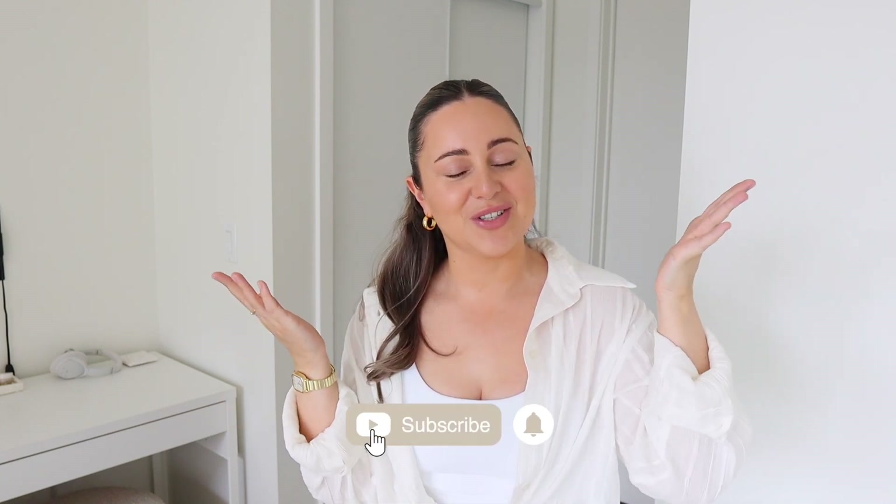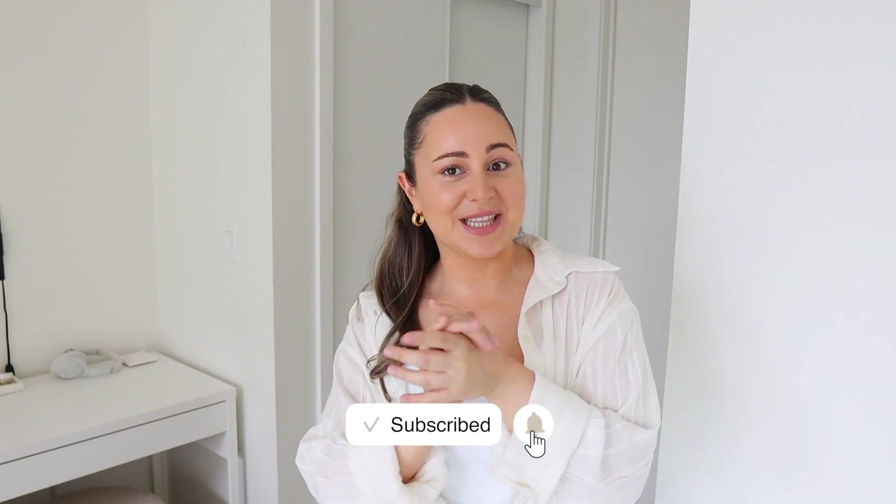Hello ladies, welcome back to the channel and welcome back to a brand new haul. If you guys are not subscribed, make sure you do click the bell to get notified for all my brand new videos. I'll also put my socials down below.